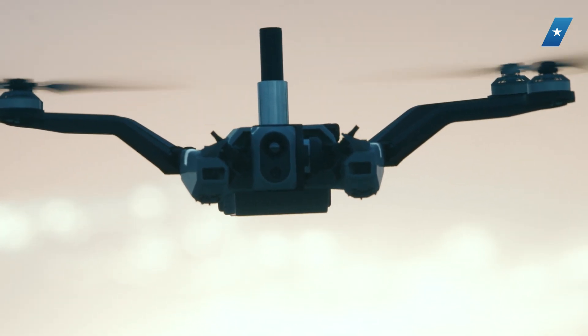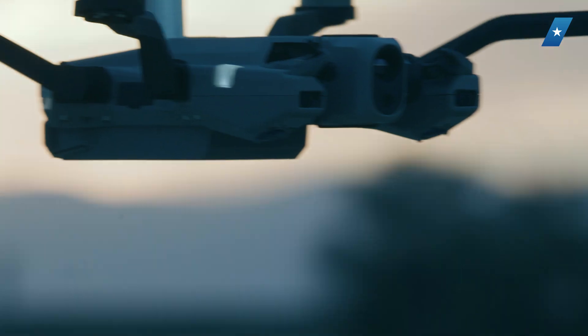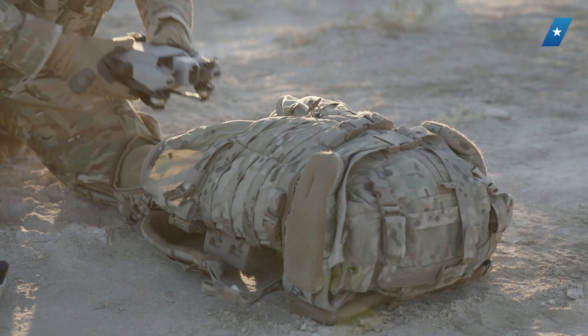It has a 35-minute flight time, 8-kilometer range, and high-resolution daytime and nighttime cameras. It was truly built for the frontline warfighter in that field repairability is one of our biggest differentiators. If the drone does take a hard landing,